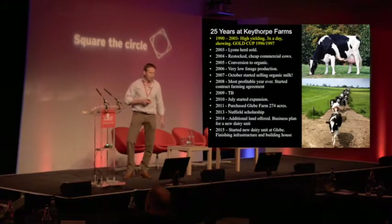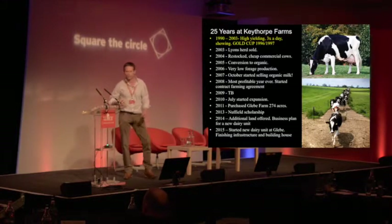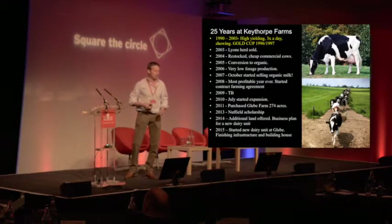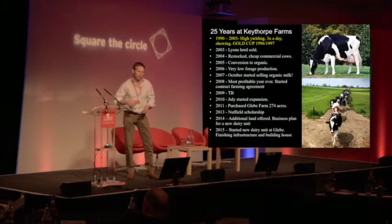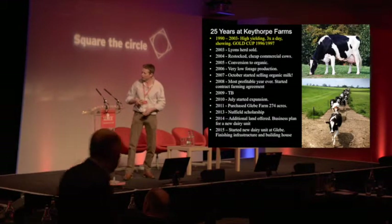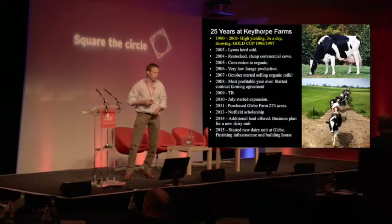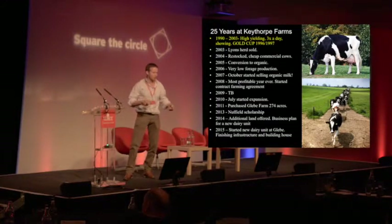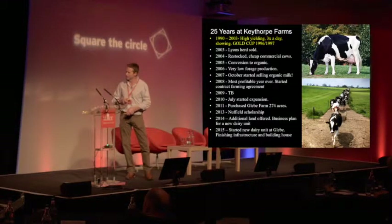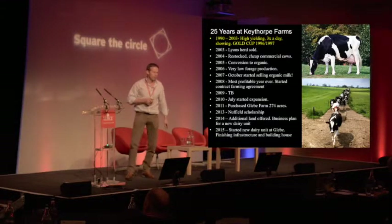In 2008 I needed more staff on farm but couldn't quite justify another man. So I took on a contract farming agreement on another conventional unit — 300 spring and autumn calving cows on a low-cost system. That contract farming agreement actually paid for another labour unit on farm. That's still running today, and the partner there makes an award-winning yogurt. I think that business could become available in the future as the owners get a little older.